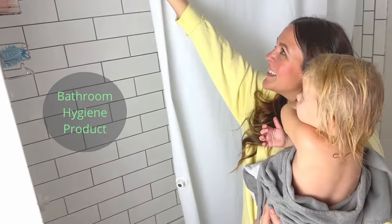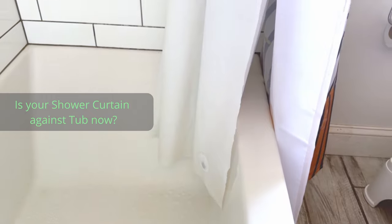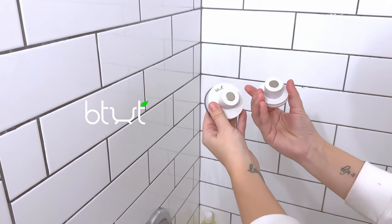As a mom of three kids, I feel like I am constantly battling mold and mildew in the bathtub. The wet shower curtain would be left open and pleated, or would always stick to the sides of the tub and walls.